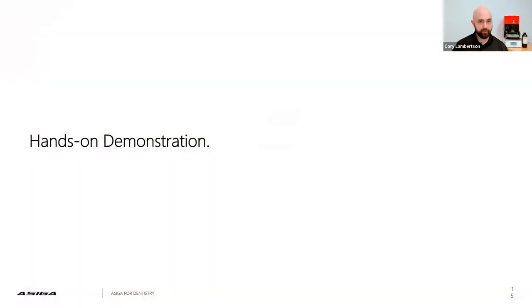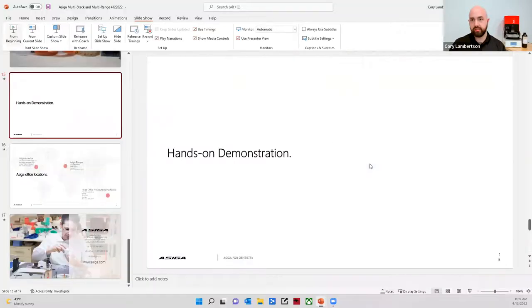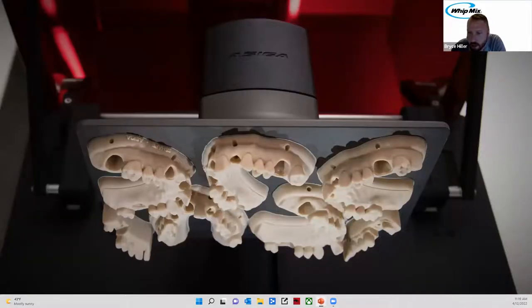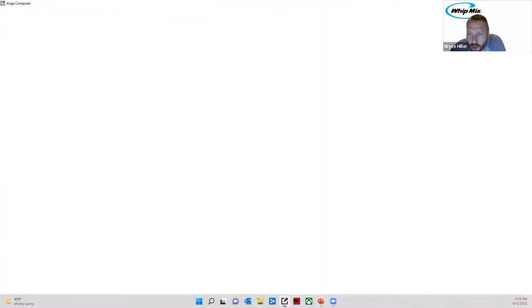Let's go ahead and do a hands-on demonstration. Bryce, do you want to check if there are any questions thus far? There was a comment saying 'yes, one layer.' Brian, if you could specify if you have a question, we'd be happy to answer it. No other questions — carry on.